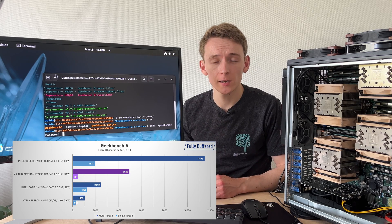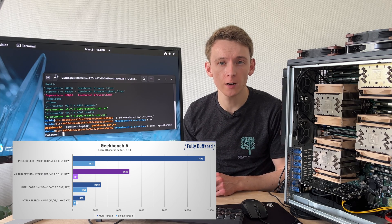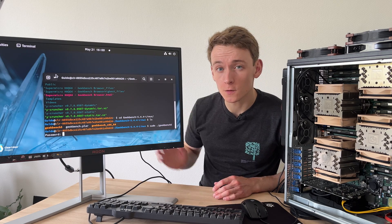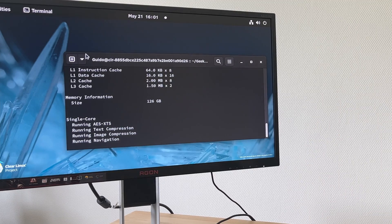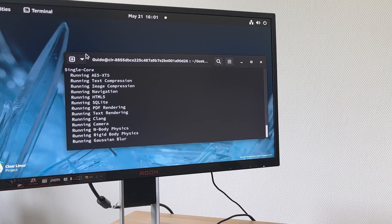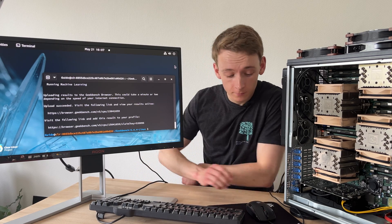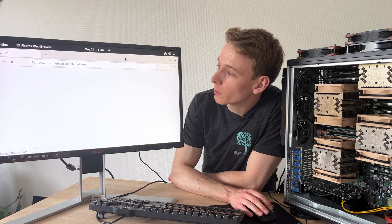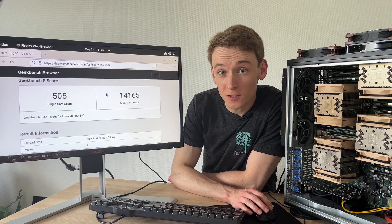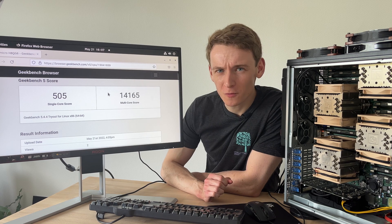Let's start with the worst performance on Windows — Geekbench 5 — where we saw a scaling from single to multi-thread of just around 10x with a score of 4939. So here we're running on Clear Linux to see if performance improves. And there it goes. It has completed the test — let's see what the results are. And jeez, 14,000 points. That's nearly three times as much as we got on Windows. It's really quite astounding actually.